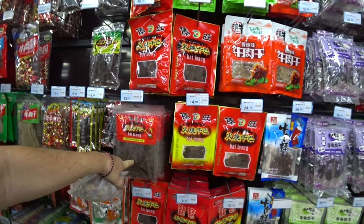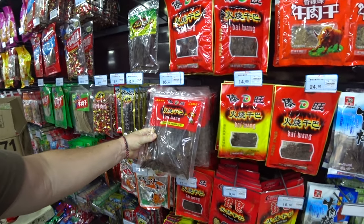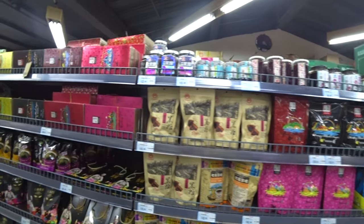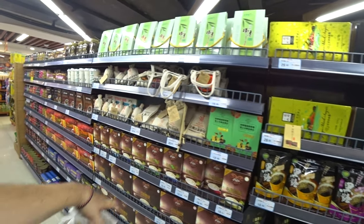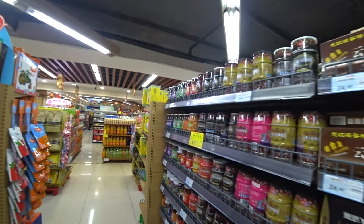And now we're at the jerky section — dried meat. 95 — that's not bad, is it? About 20 dollars. I'm saying it's not bad because jerky back home is so expensive. And that's like a yak jerky. More teas, I think, along here. Local Yunnan coffee — they sell coffees here in Yunnan.